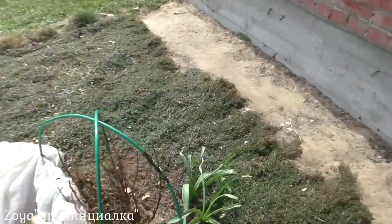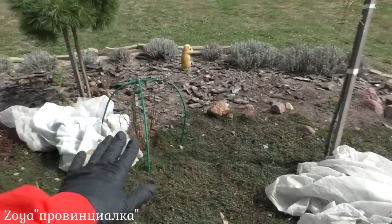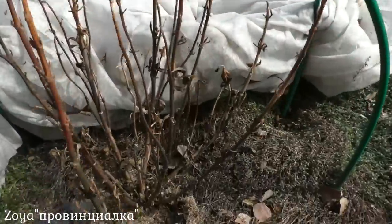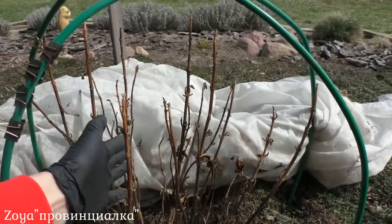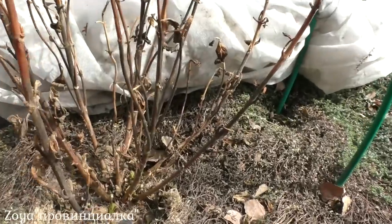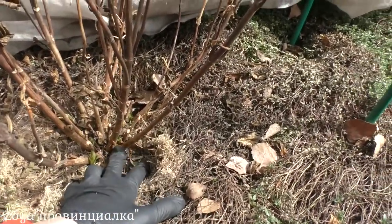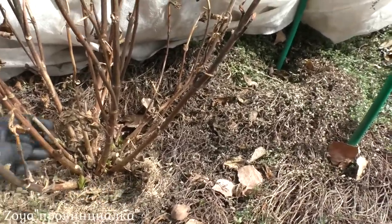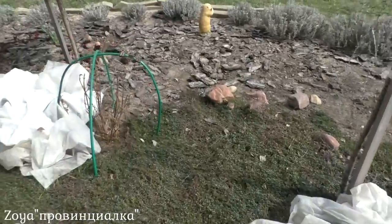Две гортензии крупнолистные у меня вдоль фасада растут — Solong Sunny и Solong Rose. Я накрывала двумя слоями спанбонда 60-кой. До сих пор материал лежит, потому что днем открываю, на ночь закрываю — еще заморозки до минус трех. Перезимовали средне, но потихоньку восстанавливаются. Из-под земли выходят, уже открылись почки, довольно-таки много. Это два сорта ремонтантных — зацветут или нет, не знаю, но очень жду.